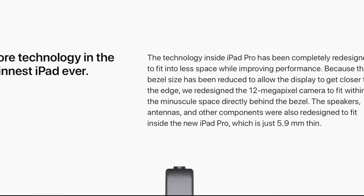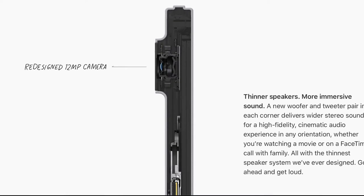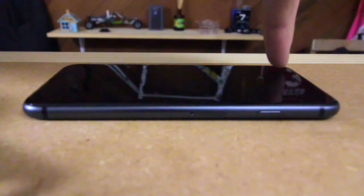Number two: camera bump. This is one of my biggest pet peeves with iPhones and iPads. With Apple's incredible technology, why can't they make this thing flush? I would be willing to sacrifice image quality just to have it sit flat on the table. And I know you're going to say just buy a case.